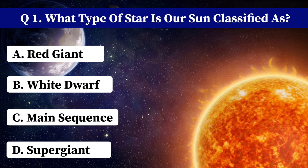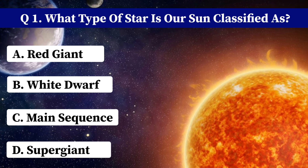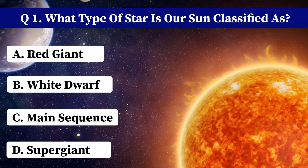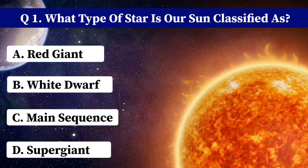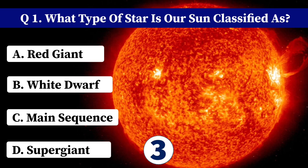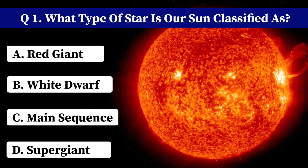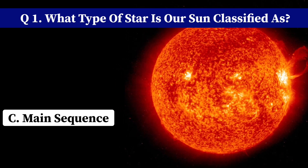What type of star is our sun classified as? A. Red Giant. B. White Dwarf. C. Main Sequence. D. Supergiant. Correct answer: C. Main Sequence.